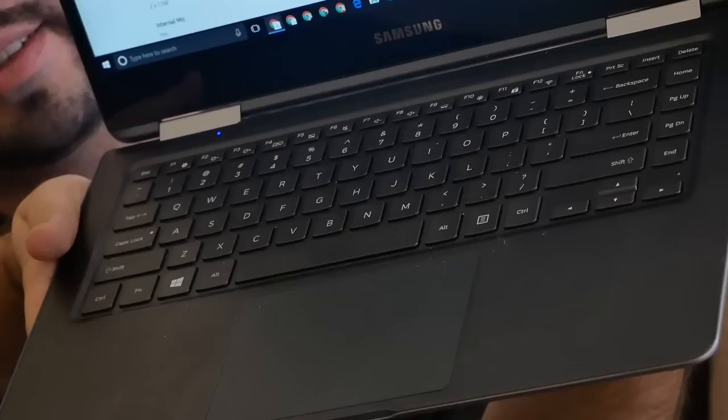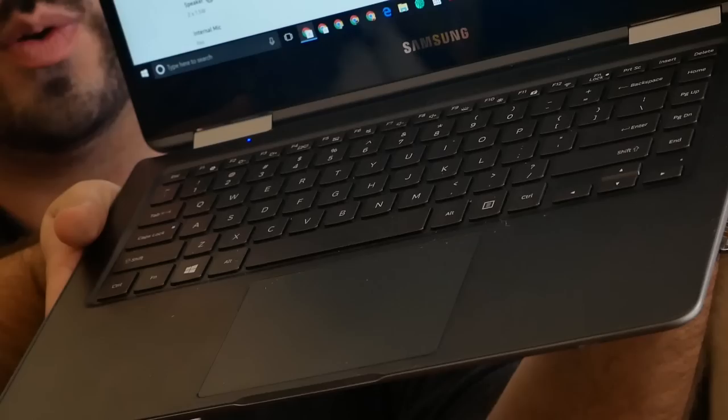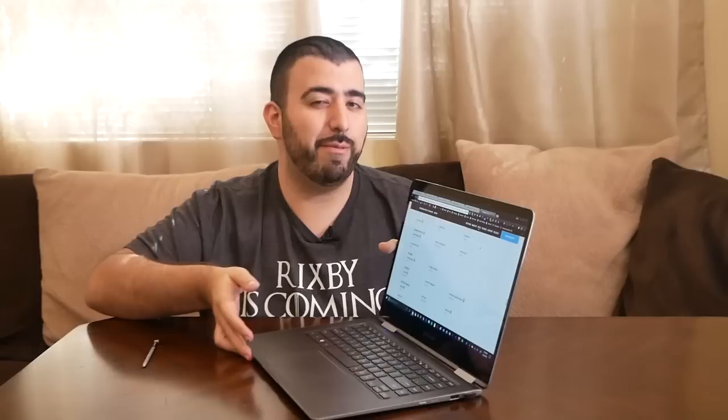The keyboard is pretty nice as well — chiclet style, with really good travel. If you want a really good keyboard, this is definitely going to have it. The trackpad is okay, but I don't mind that much because I almost never use it. Literally, this entire video is mainly what I've used the trackpad for, and that's about it.